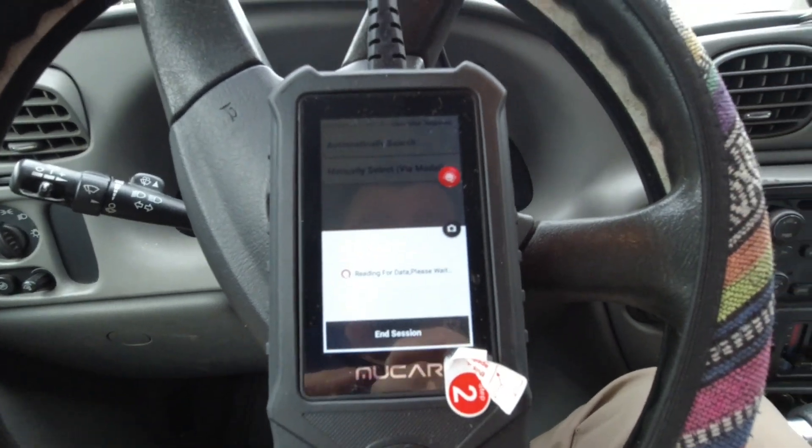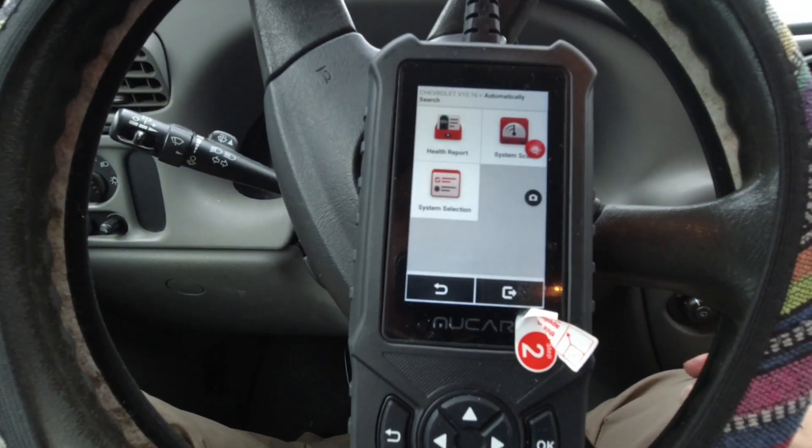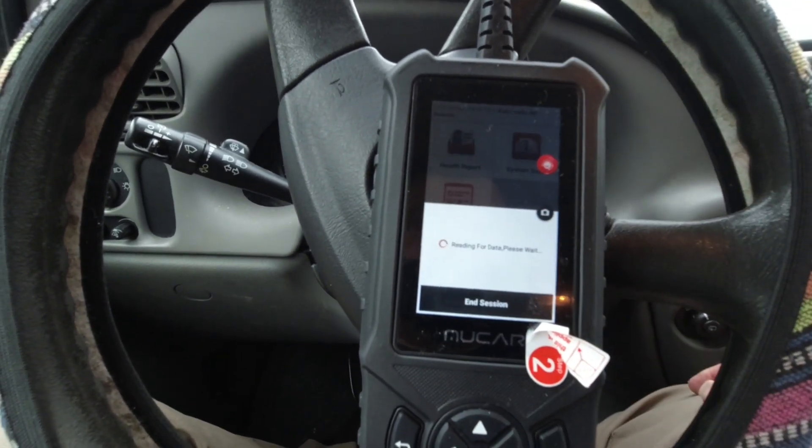Key is on. I didn't read that. It's probably going to be like, hey, you probably should have started the car. So let's do system selection and see what we got.